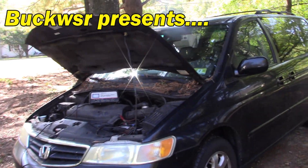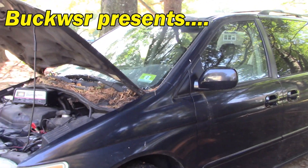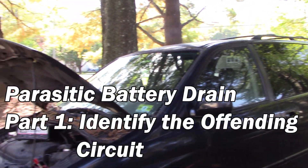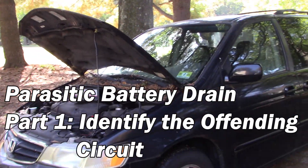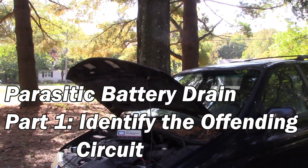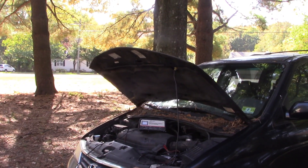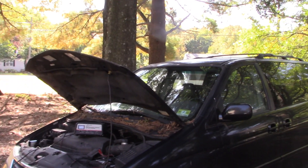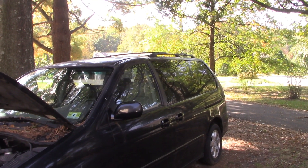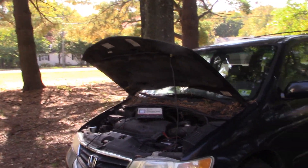Hello everyone, I'm Buck Weezer. We're putting the do into do-it-yourself. This is Thunder, so named by my daughters because they name all of our vehicles. Thunder's a 2003 Honda Odyssey and we bought her one day in summer when it was threatening to rain and you could hear thunder in the distance, hence the name.